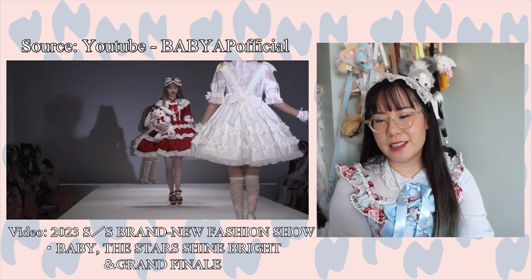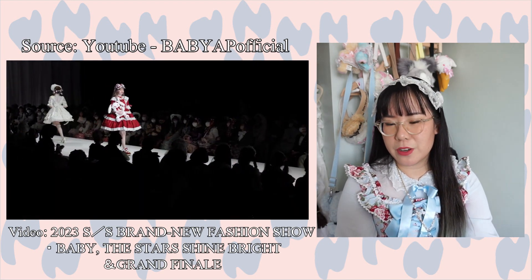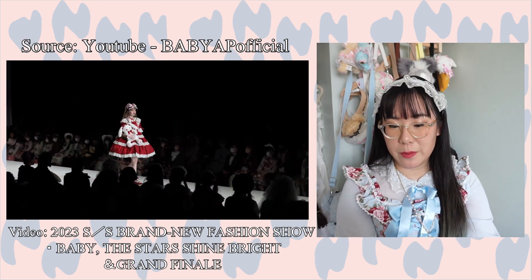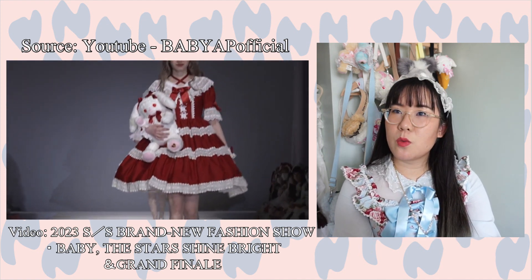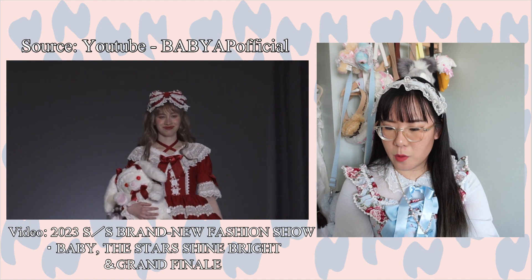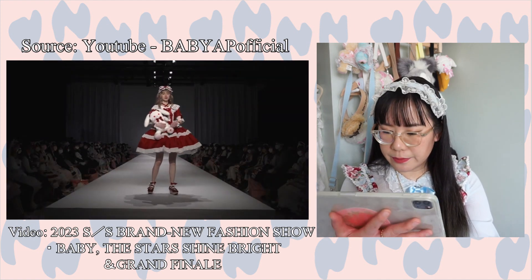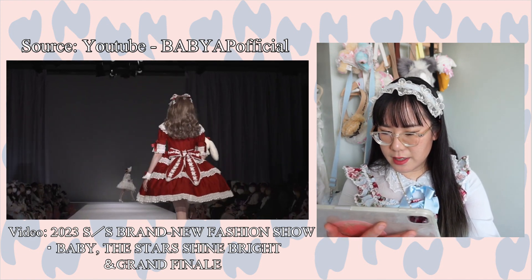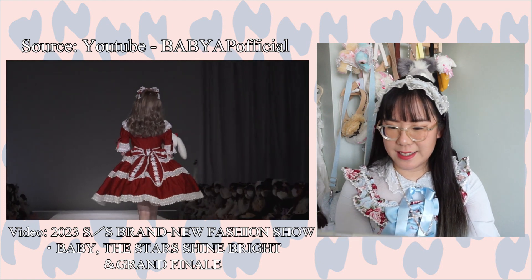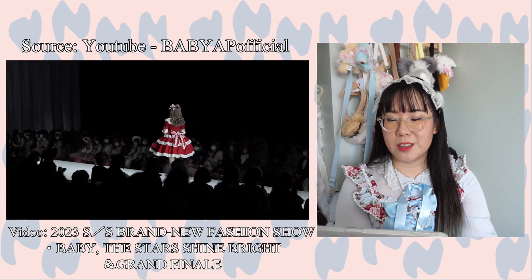This is the re-release of Elizabeth — I believe this is the more Momoko version. They've already re-released it on Baby's site and it did sell out. This one only has three layers of lace instead of four, but I think this is more true to the Momoko version from Kamikaze Girls. Super cute, and I love the contrast between the reds and the whites.